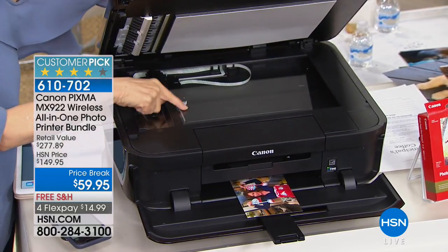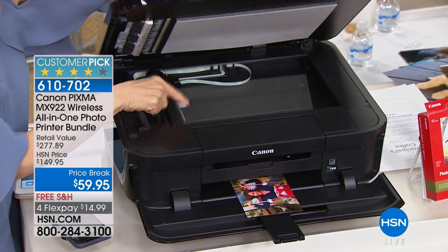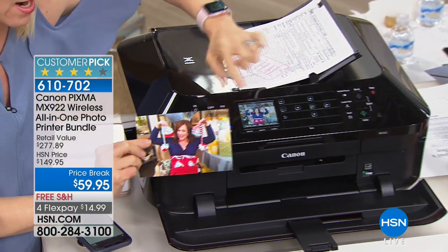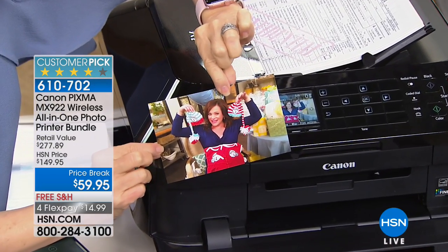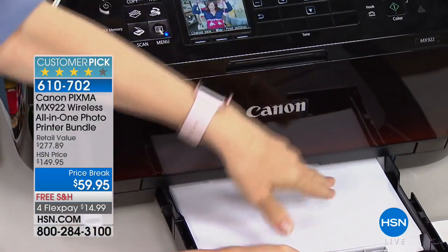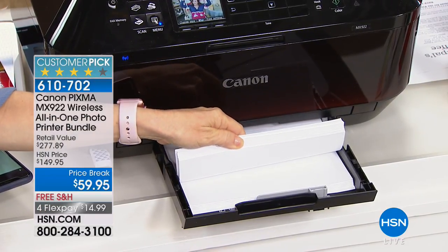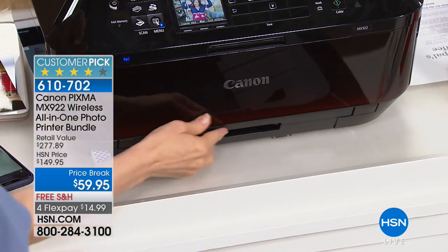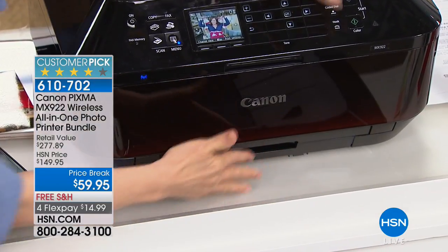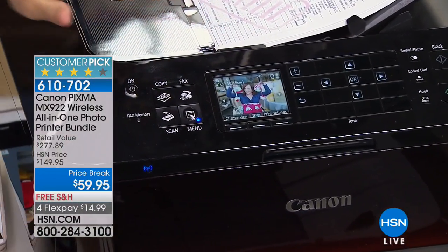It does have a full flatbed scanner that scans at double the resolution — highest in the industry. You can also take your flash drive and print all your photos — 4x6 and 5x7. The two paper trays give you large capacity: normally at this price range a printer holds maybe 50 sheets, but this holds up to 250 sheets. You have separate photo paper trays for 4x6s and 5x7s, plus the three-inch LCD screen.